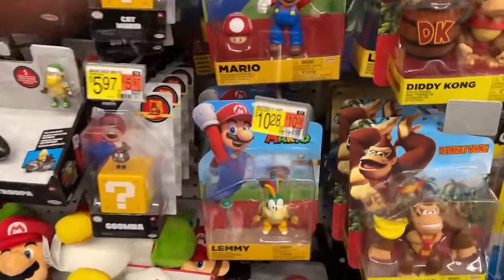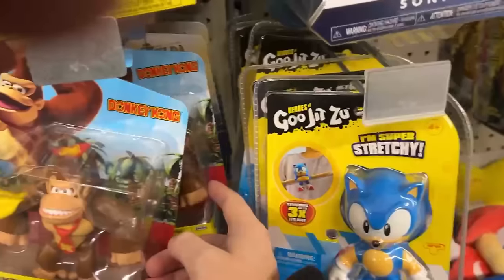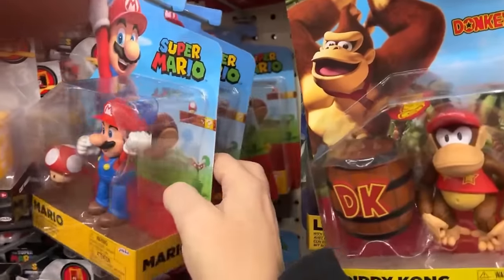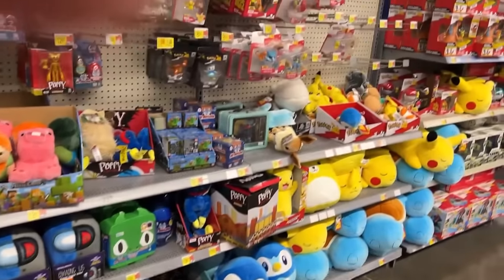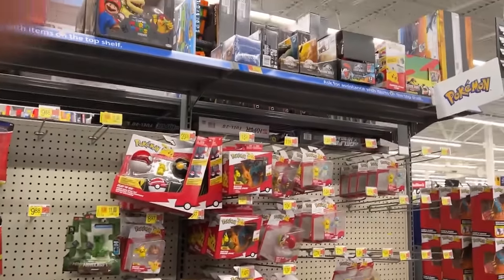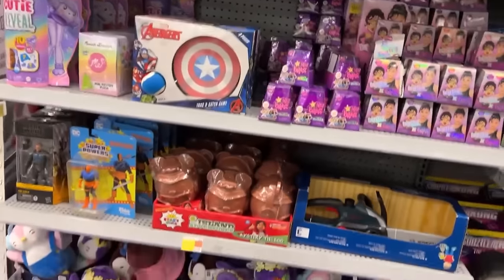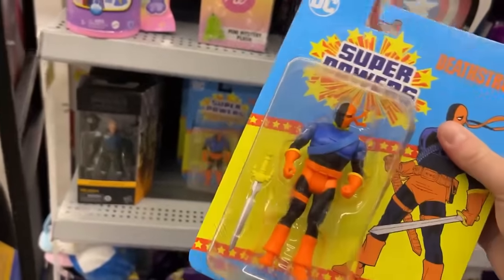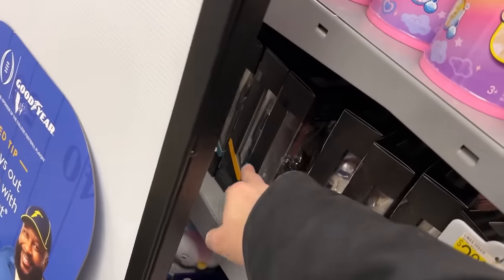Got some Mario figures here this morning — Lemmy, Koopa Troopers, Donkey Kong, Link, Diddy Kong. I'm having a little bit of collector's regret for not buying that Piranha Plant — so if I see that again there's a chance I might get it. I think that's going to do it for the action figure aisle. Over here behind the bicycles we find some more overflow — I can't remember who gave me that tip but I really appreciate it.